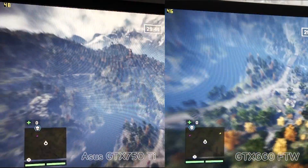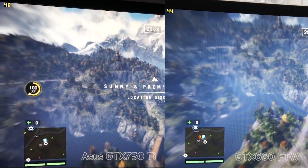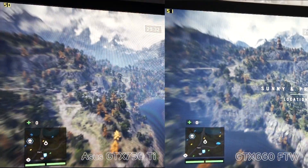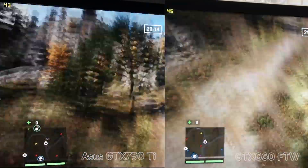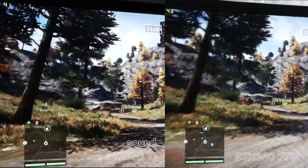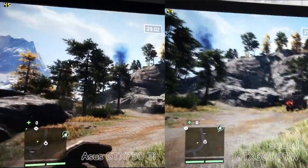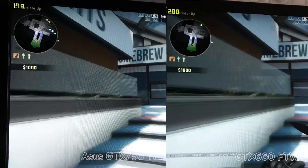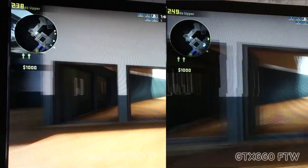We have the GTX 660 2N overclocked edition on my desk, and I tried to compare this older card with the new 750Ti model. As you can see, performance is really identical — the difference is less than 10%. But if you listen to my PC, the sound difference is not 10%, it's not 50% — it's like a vacuum cleaner versus a completely silent PC. That's the biggest difference.